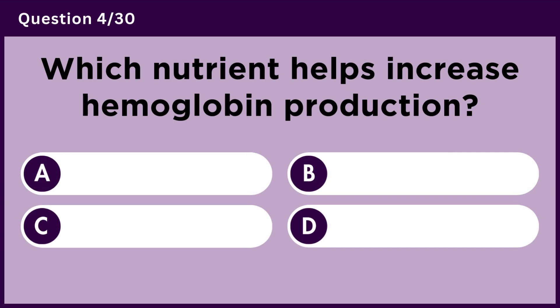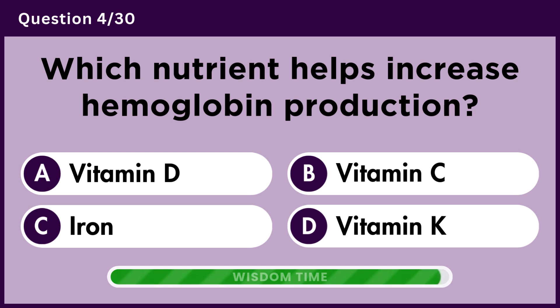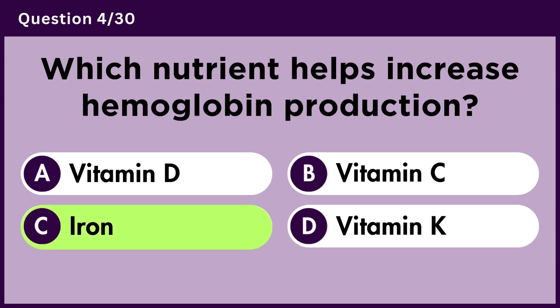Which nutrient helps increase hemoglobin production? Answer C. Iron.